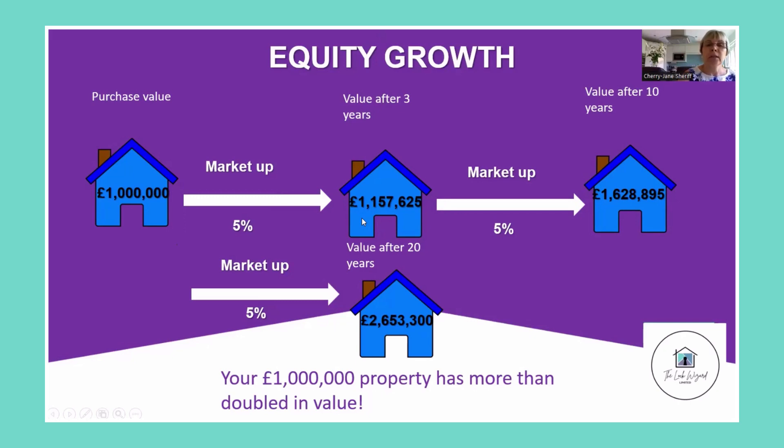Great — we can remortgage and get some money out. After three years the value grows, after 10 years our property is worth over one and a half million pounds, and after 20 years our house has more than doubled in value.